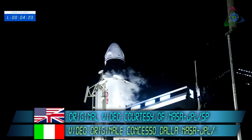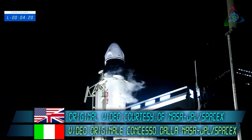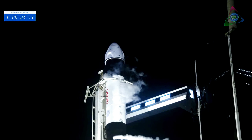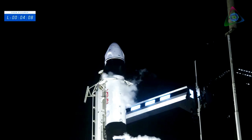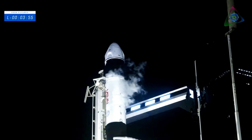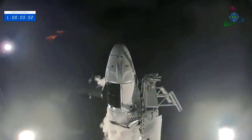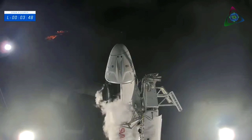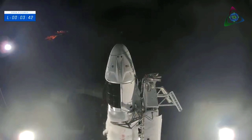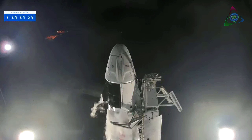Strong back is retracting. We heard the call out — strong back is beginning to retract. We're into the automated sequence. We should see the clamp arms, just visible there around the top of the second stage, begin to open up. Once they are open, the strong back will begin to move away from the Falcon 9. The arms are opening and we're beginning to recline away from the Falcon 9.